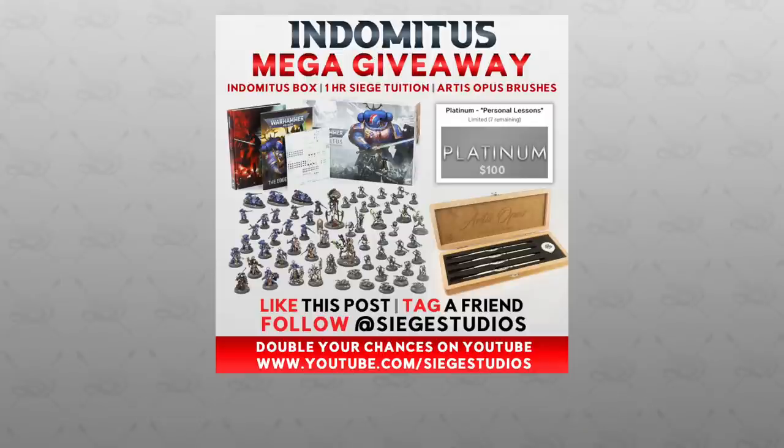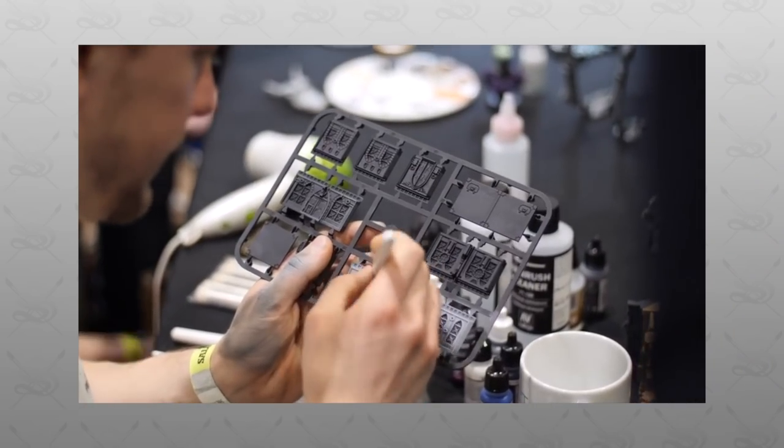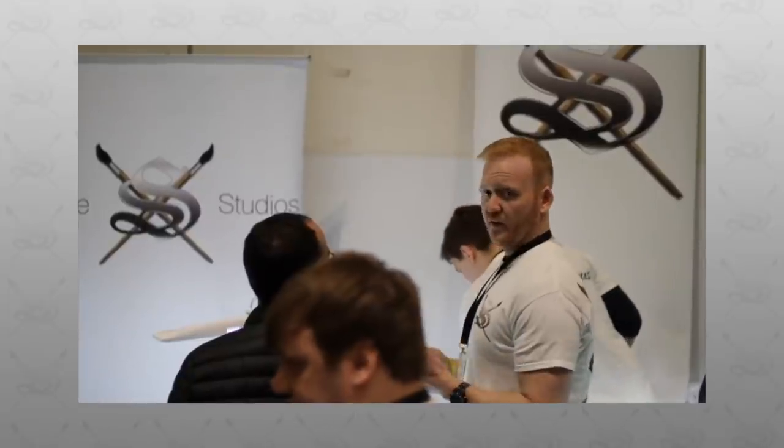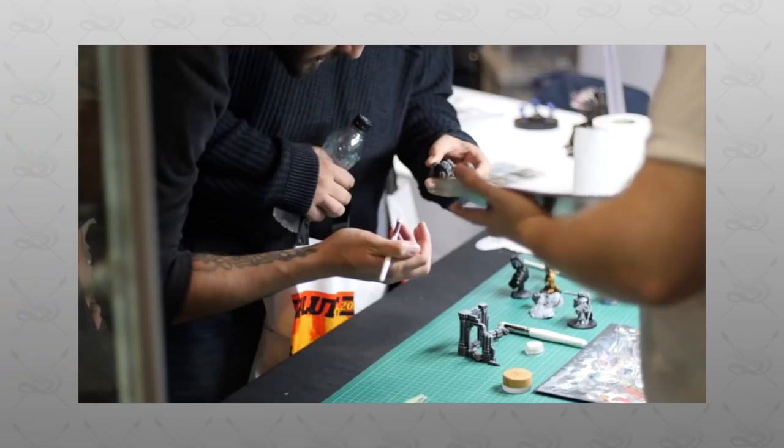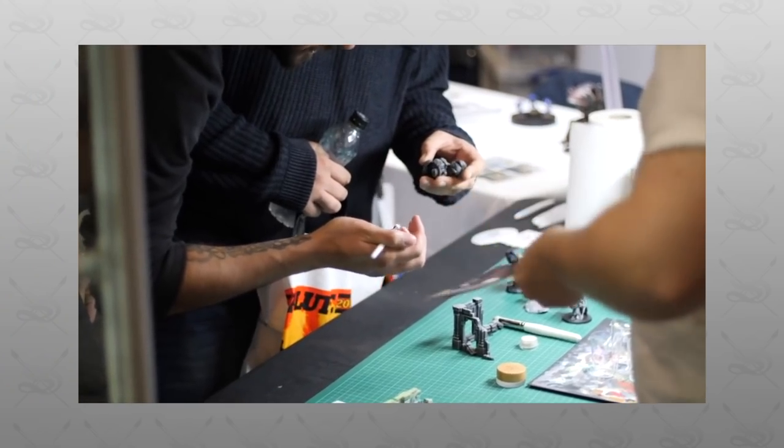The winner will be announced both here on YouTube and also on our Instagram account. If you're new to the Siege channel, I'll include a little bit of information about us at the end of this video. From all the team and myself, a massive thank you for watching and best of luck entering this awesome competition.